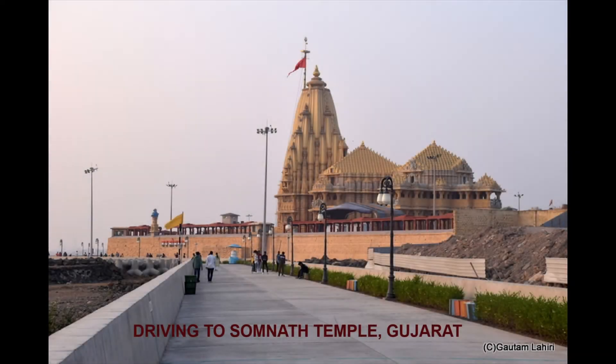I welcome you to come along with us for a drive to the famous temple of Somnath at Viraval, Gujarat. I hope it will provide you a brief idea about the highways, food, and the scenic beauty around it.